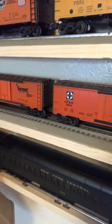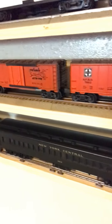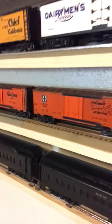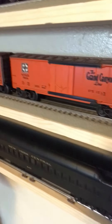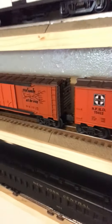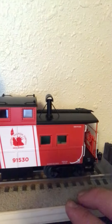These are my New York Central passenger cars, and as I said before, I found a New York Central steam locomotive that's on the way. I had it on pre-order so I can't wait to get that.